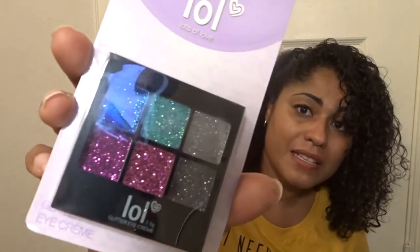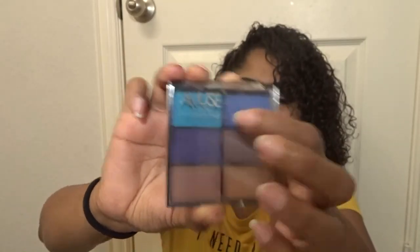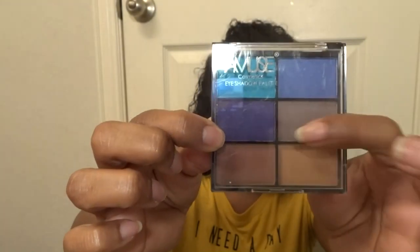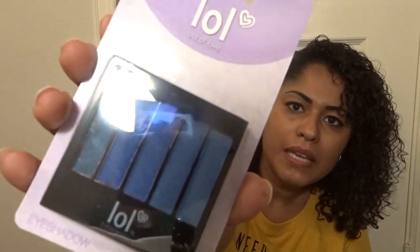First I want to show you this beautiful glitter palette — isn't it gorgeous? I might do a mystical unicorn look with it. I really like this twig gorgeous-looking color, the dark blue, and the purple, and these earth tone colors. But my favorites were these three blues right here — different shades of blue, beautiful. They just spoke to me, so I had to have them.